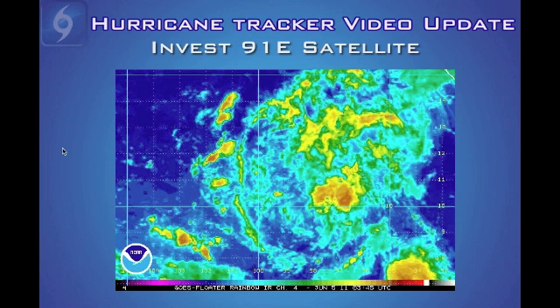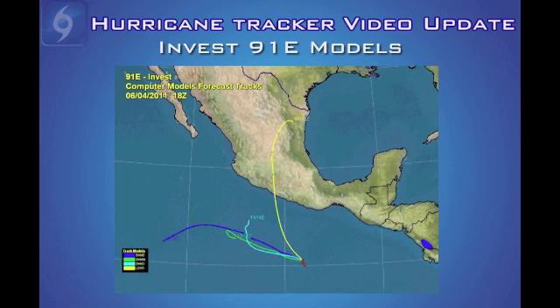For the disturbance in the Eastern Pacific, it's also very disorganized with just minimal precipitation and convection. This will take some time to strengthen if it decides to do so. Computer models generally want to move this system toward the west-northwest, away from Mexico, so at this time the Eastern Pacific system does not look like a threat for anybody — which is great news.